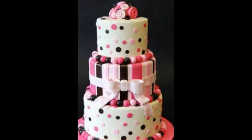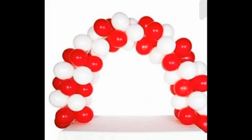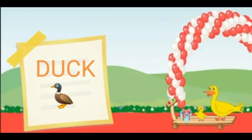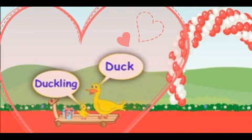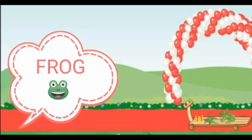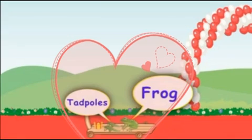Here comes the first guest of the party. This is a duck, and its young one is called a duckling. Here comes a little green friend with its two young ones. This is a frog, and the young ones are called tadpoles.